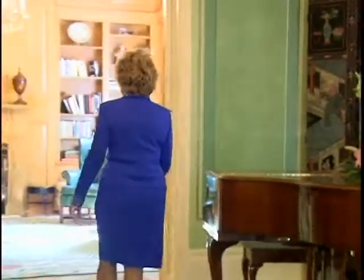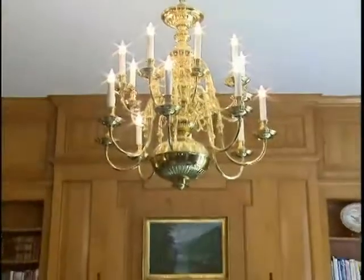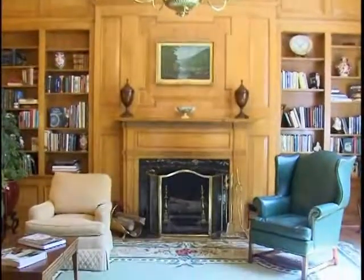Now we will move from the drawing room to the more cozy and warm library. The warmth of the library is due in large part to the beautiful butternut wood used throughout this room. It is a native West Virginia wood and came from Pendleton County.